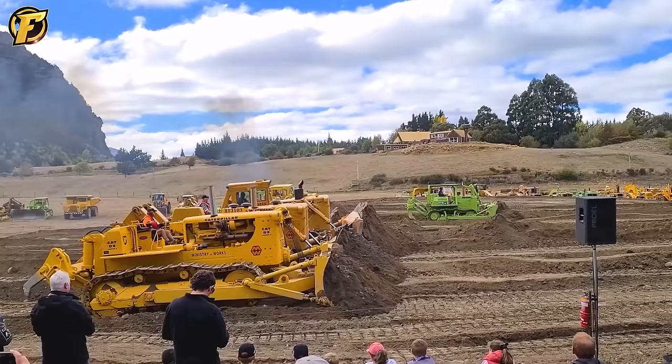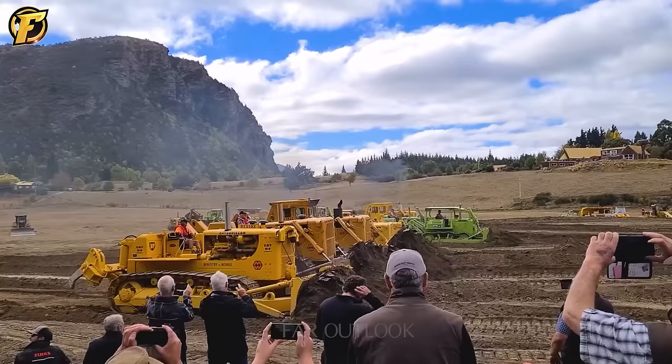This is a bulldozer show in the north of the U.S. You can see here some of the most influential bulldozers coming into service.